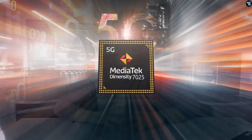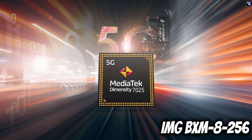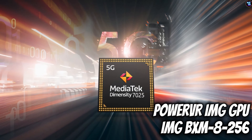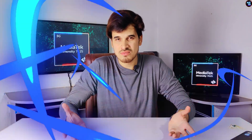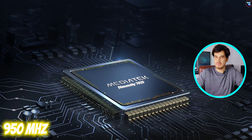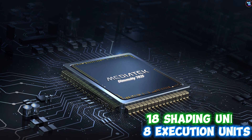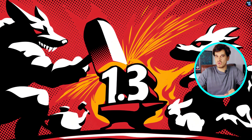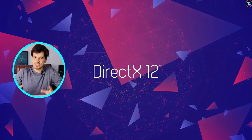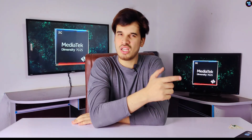On the GPU front, the Dimensity 7025 features the IMG VXM 8-256 from the PowerVR IMG GPU architecture. This GPU operates at a frequency of 950MHz and includes 8 execution units, 18 shading units, and 144 shaders. This GPU also supports Vulkan 1.3, OpenGL ES 2.0, and DirectX 12. Plus, because of the Cortex-A78 cores, this chipset performs well in terms of gaming and graphical capabilities.